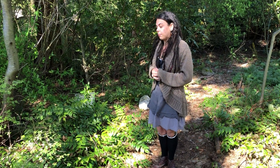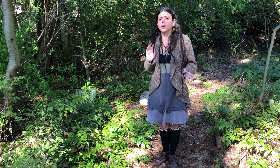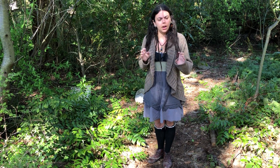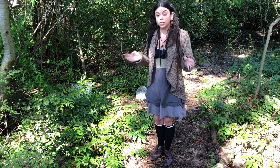Oregon Grape is a member of the Berberidaceae family, and there are a couple of other members of that family you might be familiar with, like Barberry and Ghost Flower.